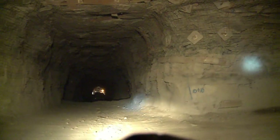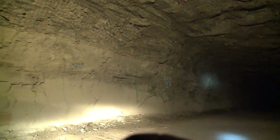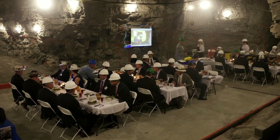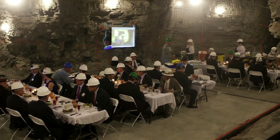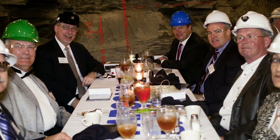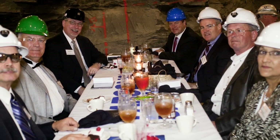Excavation of the cavern was completed in early 2012, and Parsons Brinkerhoff and Marathon marked the occasion with a formal dinner inside the cavern. The project team donned evening attire and feasted on steak and lobster during the celebratory dinner, which is a tunneling tradition dating back to the completion of the Thames River Tunnel in the 1800s.